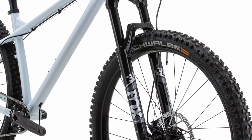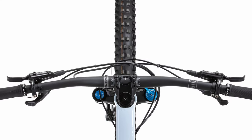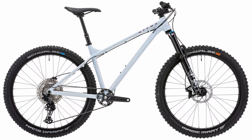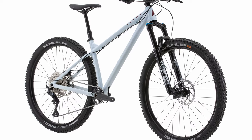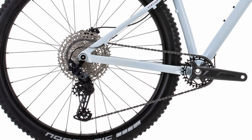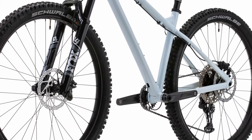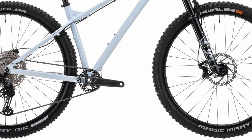The Vitus Sentierre has always had a reputation for being a great value for the money, and it's developed quite a loyal following. At just under $1,700, the spec sheet does not disappoint. The Sentierre comes in both 27.5 and 29-inch versions. It gets a 140mm Fox 34 Rhythm fork coupled with a full 12-speed Shimano Deore 6100 groupset. The wheelset is WTB rims mated to Vitus-branded hubs, wrapped in Schwalbe Magic Mary's up front and Hans Dampf in the rear.